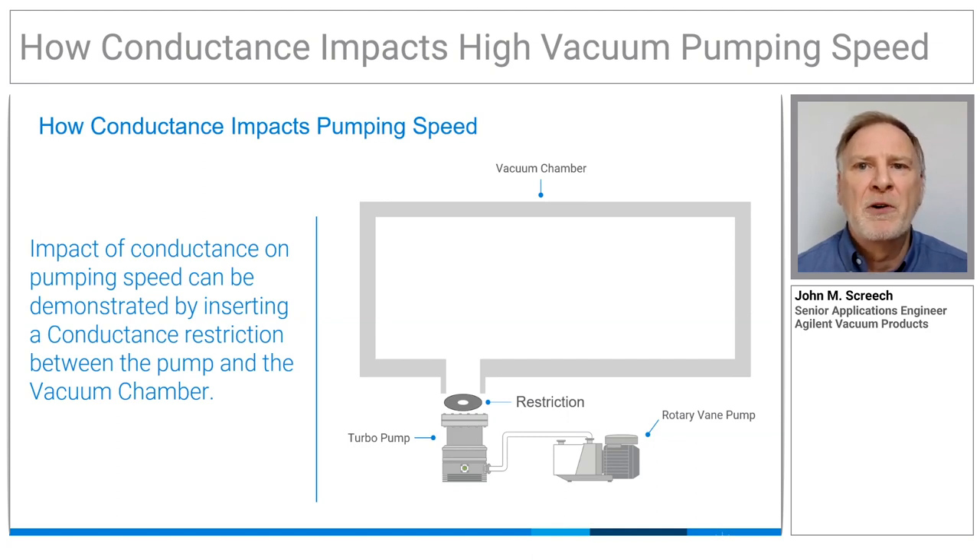The length and the diameter are both factors, and even elbows will reduce the pumping speed by about 10% per bend.